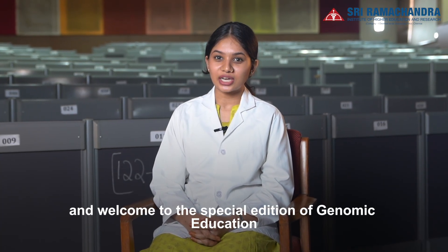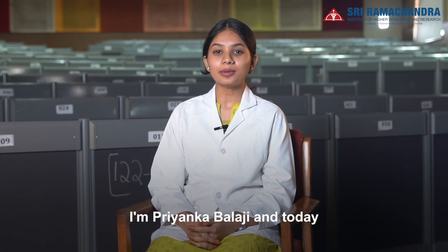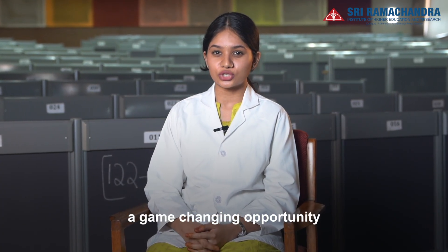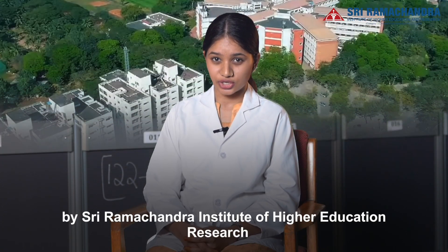Hello all and welcome to the special edition of Genomic Education. I'm Priyanka Balaji and today we are going to be exploring a game-changing opportunity: the Advanced Certification in Genomics course offered by Sri Ramachandra Institute of Higher Education Research.